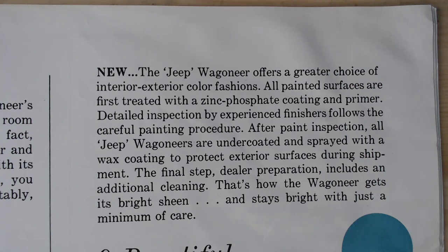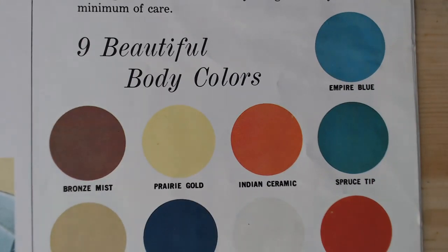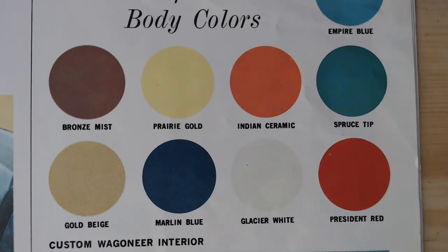Finally the brochure talks about colours. The Jeep Wagoneer offers a greater range of interior and exterior colour fashions. All painted surfaces are first treated with a zinc phosphate coating and primer, followed by detailed inspection and careful painting. After paint inspection all Wagoneers are undercoated and sprayed with a wax coating to protect the exterior surface during shipment, and dealer preparation includes additional cleaning. There are nine beautiful colours: Empire Blue, Bronze Mist, Prairie Gold, Indian Ceramic, Spruce Tip, Gold Beige, Marlin Blue, Glacier White, and President Red.